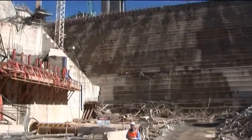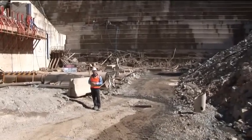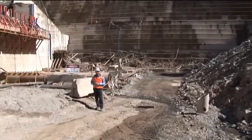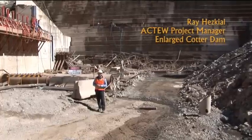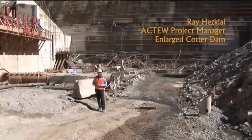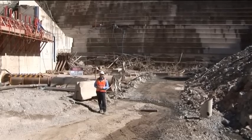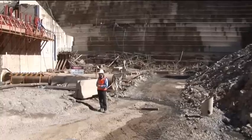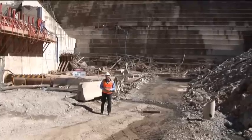We're standing in the middle of the stilling basin post-flood. It's been our first opportunity to have a look in the stilling basin after the flood to see what's actually ended up washing into it. This basin sits on the downstream toe of the new dam wall, and as you can see there's a fair bit of debris behind me.